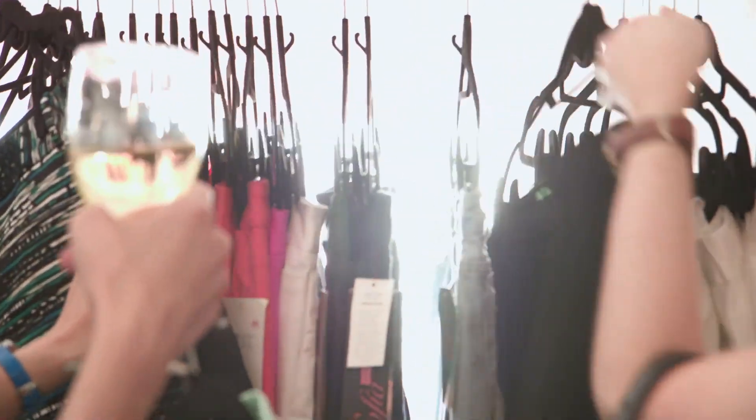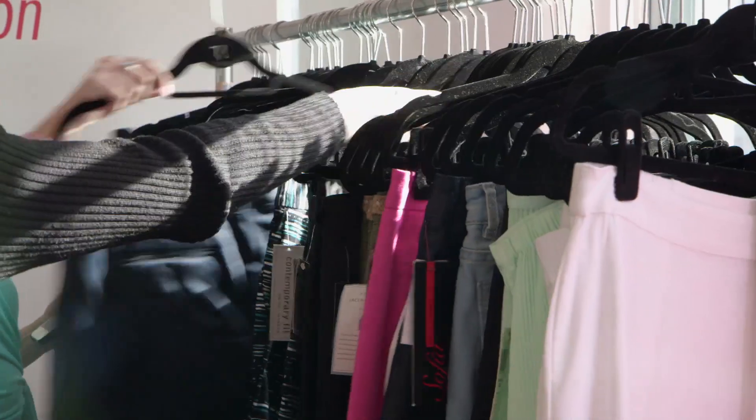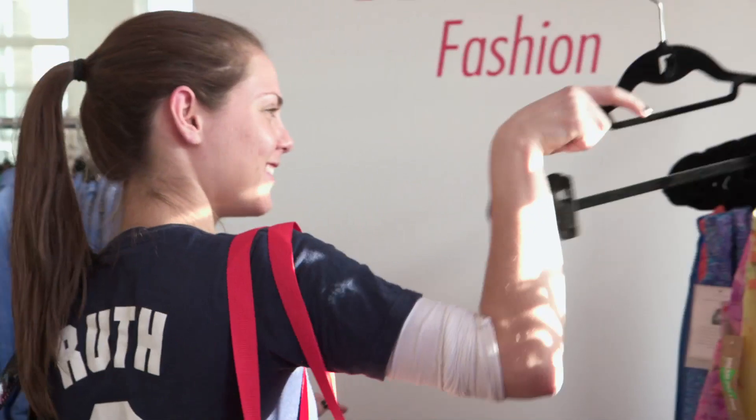The best thing about having a staple item in your closet is it's your go-to item. You know it looks good on you — whether it's a little black dress, a pencil skirt, or a great blazer. It's something useful that you can wear many, many different ways.